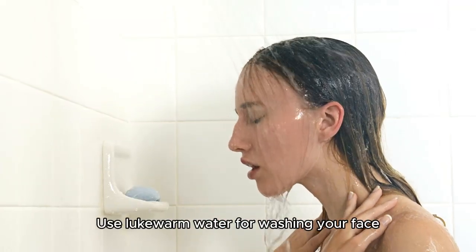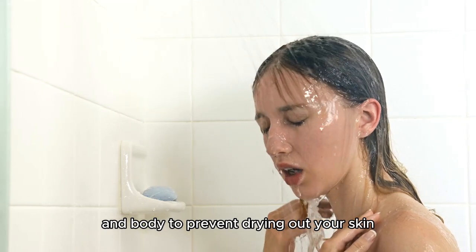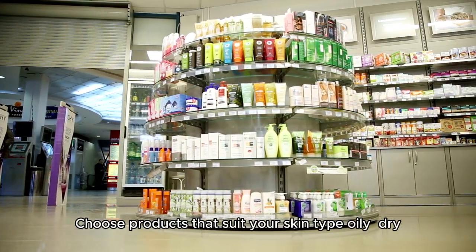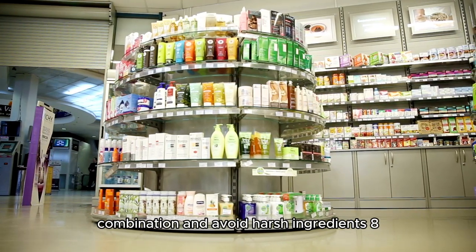Tip 6: Avoid hot water — use lukewarm water for washing your face and body to prevent drying out your skin. Tip 7: Be mindful of products — choose products that suit your skin type: oily, dry, or combination, and avoid harsh ingredients.